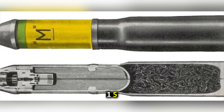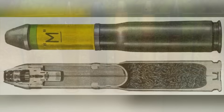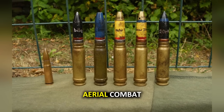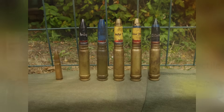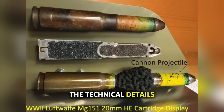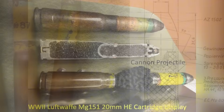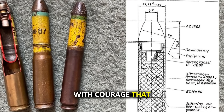Enter the MG-151 20-millimeter autocannon firing high-explosive mine rounds. This wasn't just another gun — this was a game-changer that would rewrite the rules of aerial combat and put thousands of American airmen in mortal danger. Today we're going to uncover the terrifying science behind this devastating weapon, and the technical details will leave you stunned.